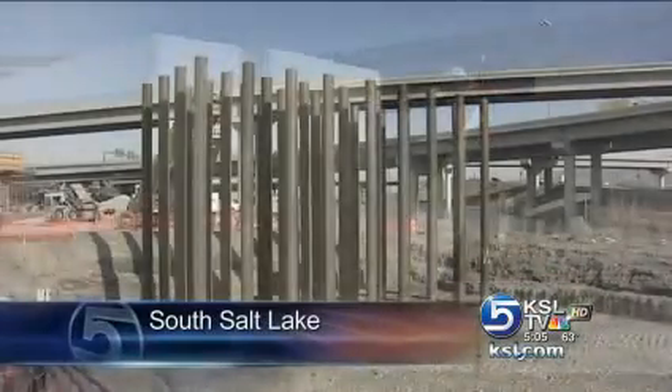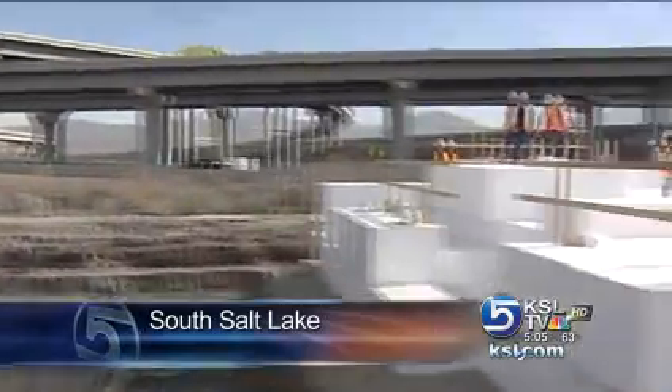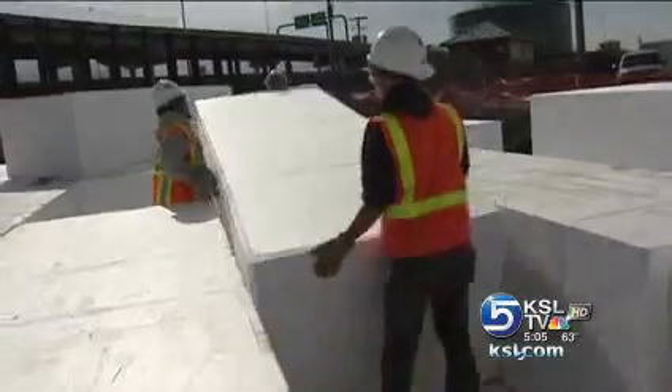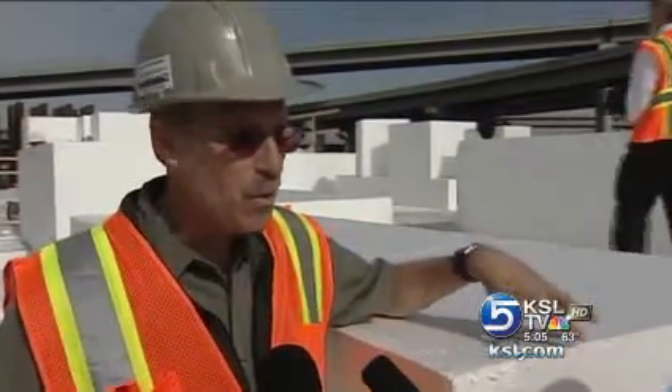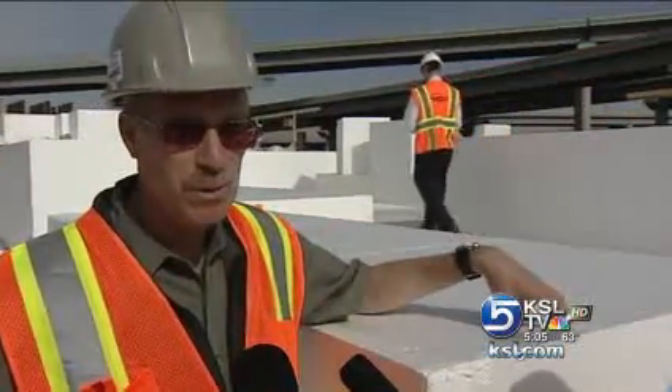Engineers admit it's a strange idea to build a massive bridge support out of foam, especially a bridge that will bear the weight of rumbling track springs. But geofoam is strong. The density they're using on this project will withstand over a thousand pounds per square foot, so that's a tremendous amount of weight — much stronger than people would realize.